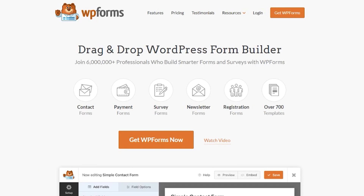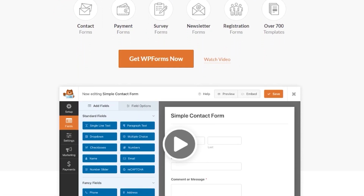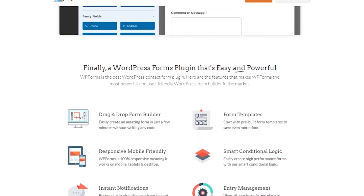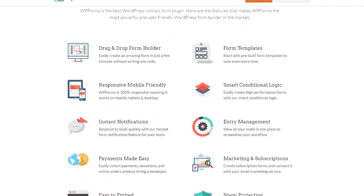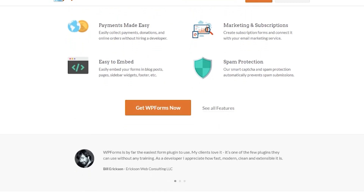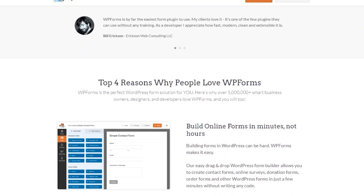Number three on the list is WPForms. It's another popular plugin that supports WordPress multi-site and is the best form builder plugin for WordPress, allowing you to add any form to your site without code. This plugin lets you create countless forms for your multi-site network, including contact forms, user registration forms, survey forms, and many more. It's also easy to use, which is ideal if your multi-site users are beginners.